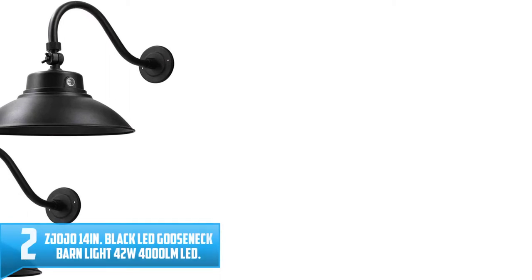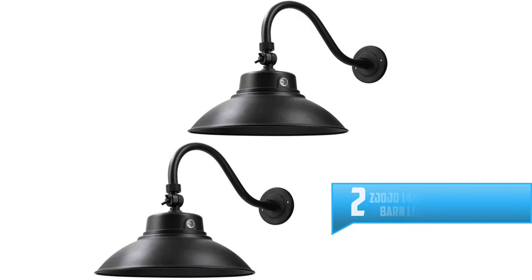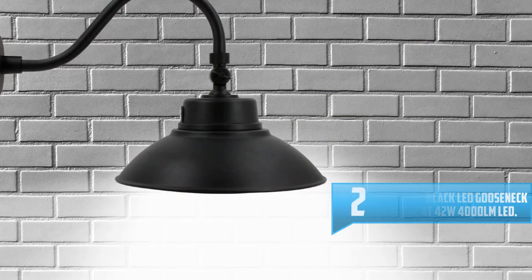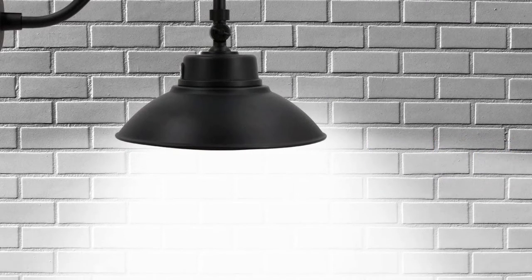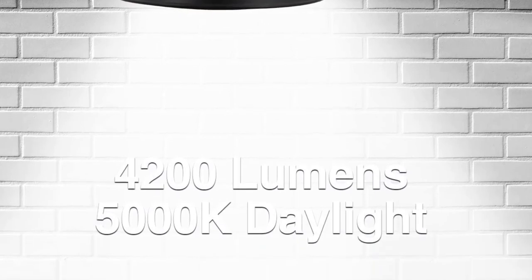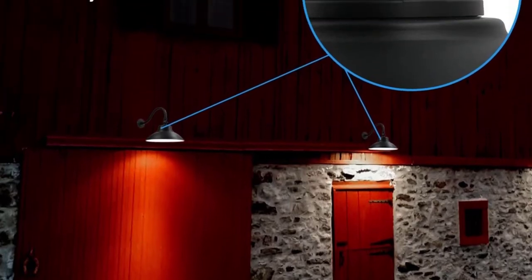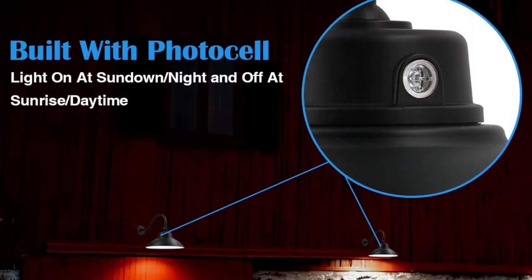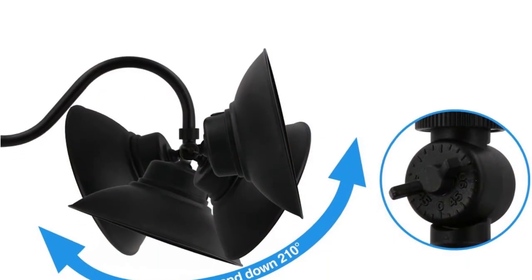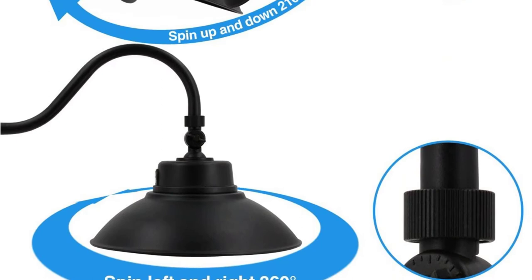Number 2: ZJOJO 14-Inch Black LED Gooseneck Barn Light 42W 4000 Lumens. ZJOJO LED Gooseneck Barn Light is one of the most durable and versatile LED lights you can find on the market. This model ensures every corner of your house is perfectly lit up. It comes with an adjustable fixture, allowing you to point the light in any direction or angle you need. ZJOJO LED Gooseneck uses a dusk-to-dawn photocell that automatically turns the light on and off, so you no longer have to worry about controlling the switch yourself.